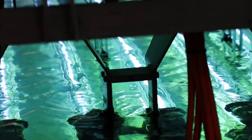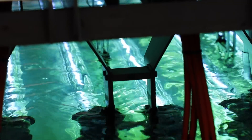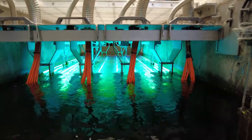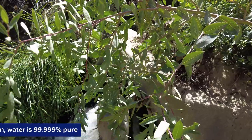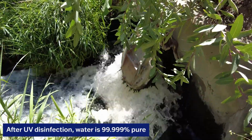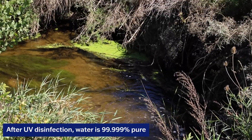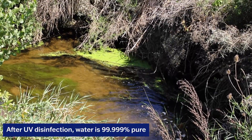This has nothing to do with heat — it has everything to do with the specific wavelength of light being emitted by those lamps at 256 nanometers. By the time it comes out to the river here, Coal Creek, we have 99.999% pure water. All contaminants have been removed, all solids have been removed, and we are putting very clean water out to the stream, to our environment.